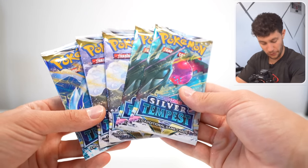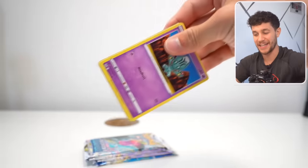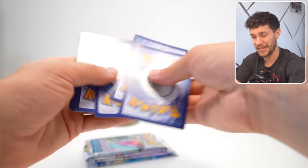Set number two is Silver Tempest. This set is coming up on being almost a year old, actually. Isn't that insane? A year since Silver Tempest released.